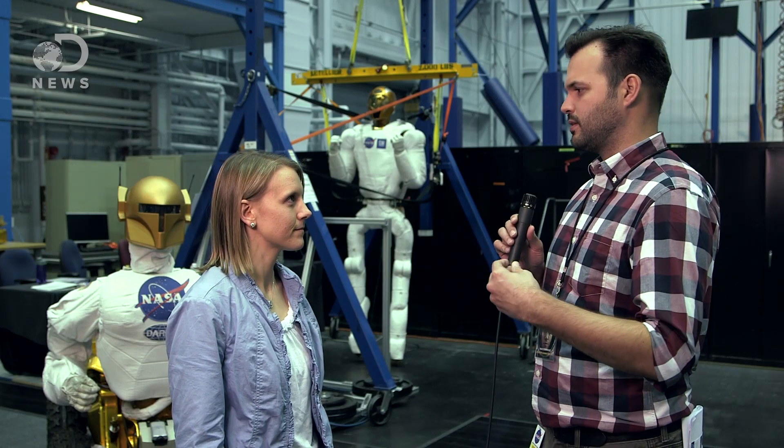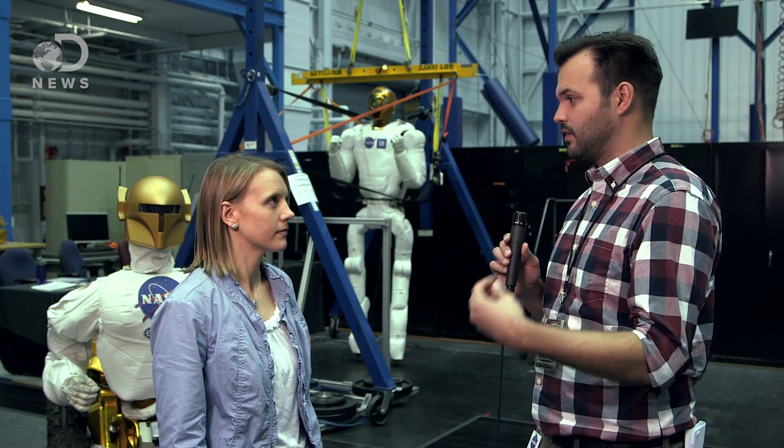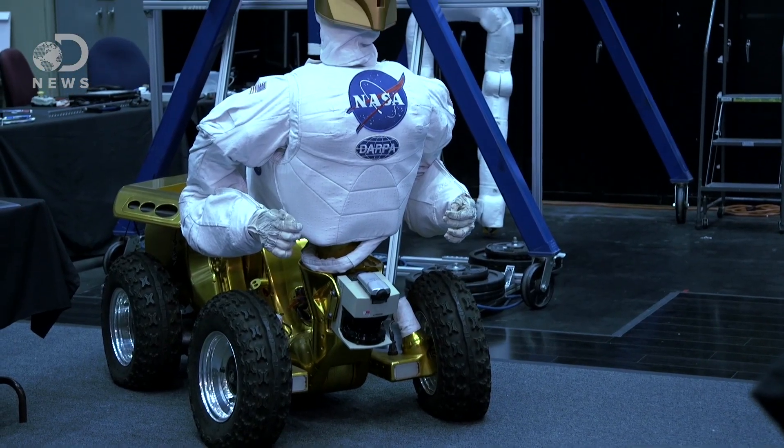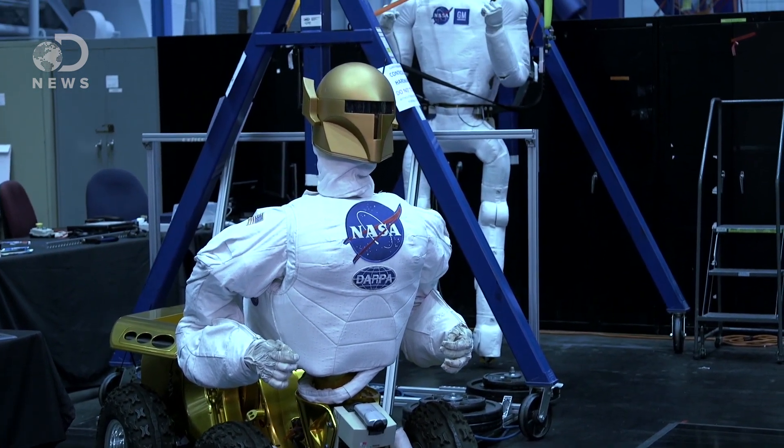What about sending robots to Mars? Would we want to send a humanoid robot? We haven't been there — there are no environments there that are human-specific. In your view, do you think humanoid robot or something more akin to the original rovers? I think maybe a combination would be a good choice.